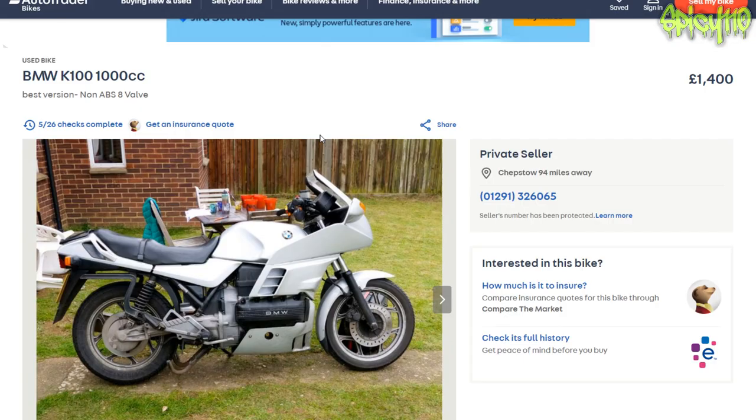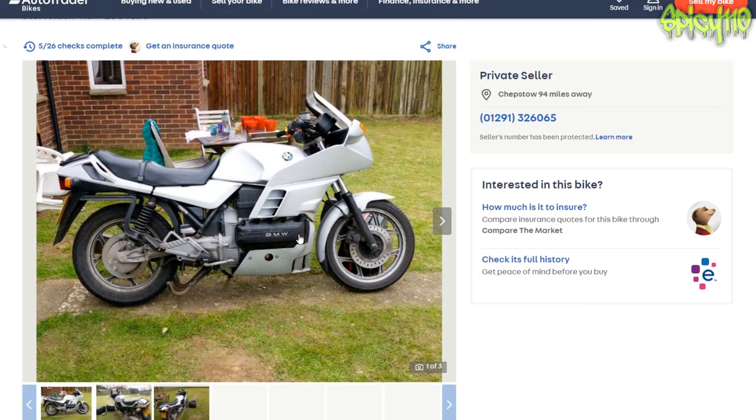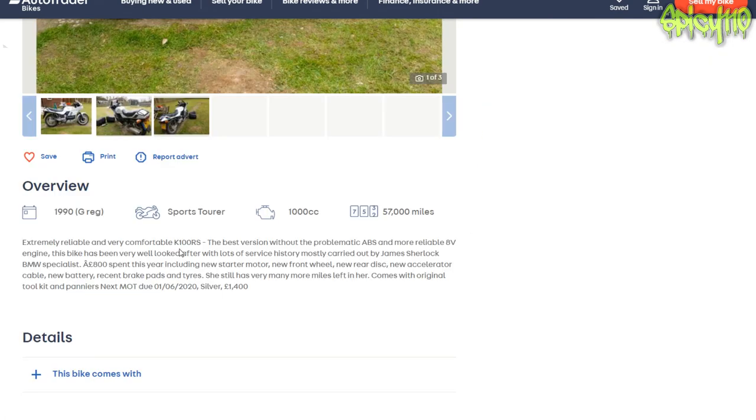Next up: BMW K100, 1000cc. I've noticed these are being snapped up by people to do custom projects. It's a 1990 with 57,000 miles — extremely reliable and very comfortable. The best version without the problematic ABS and more reliable eight-valve engine. This bike has been very well looked after with lots of service history, mostly carried out by James Sherlock, BMW specialist.